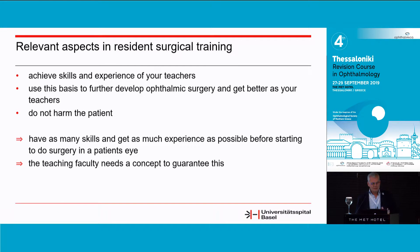The aim we have in resident training is that residents and fellows achieve skills and as much experience from their teachers in a short period of time, so they can use this basis for further development of ophthalmic surgery and even get better over time than their teachers. But there's one principle that is extremely important: do not harm the patient. Everything is for the benefit of the patient's eye.